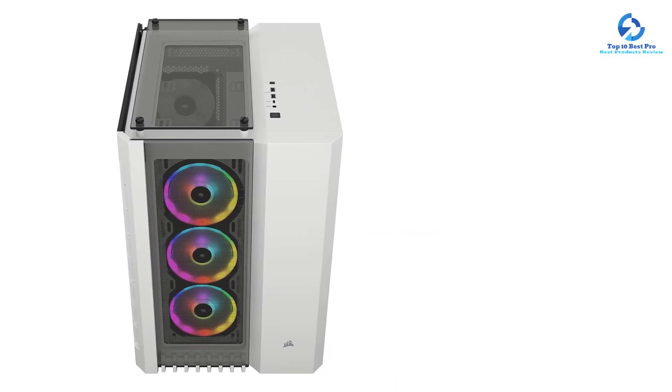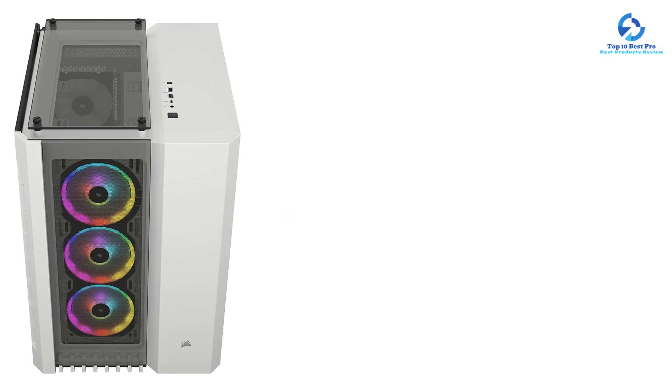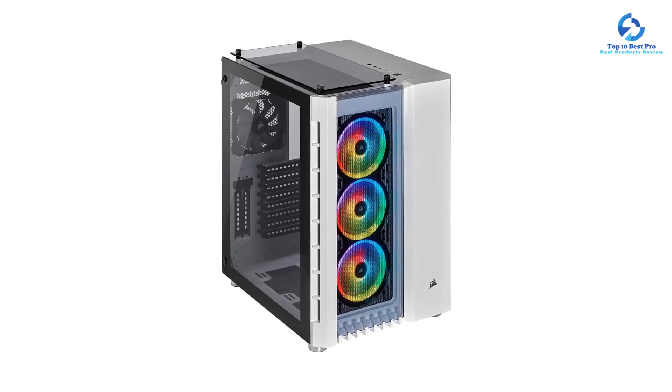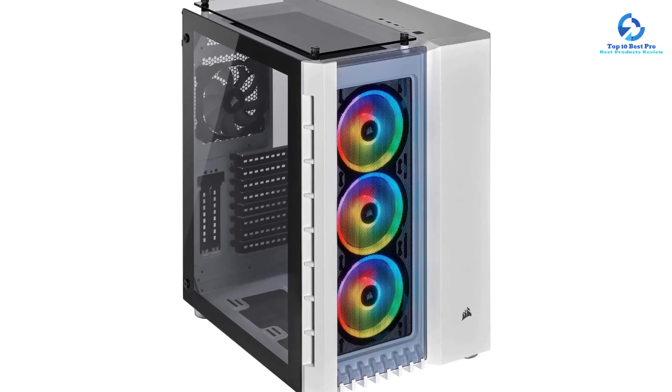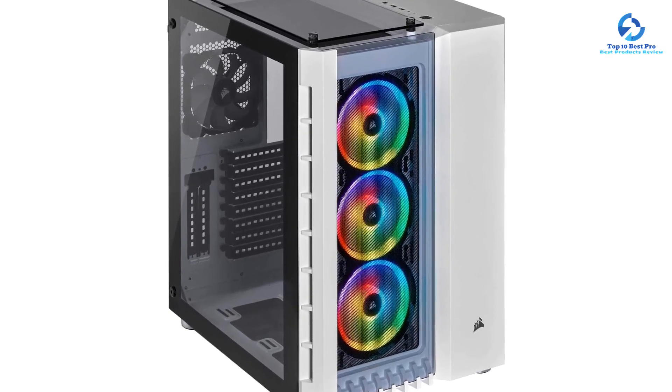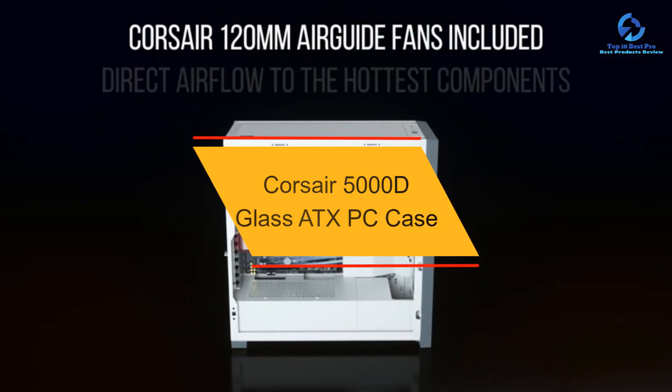You can also install a 360mm front, 280mm top, 280mm bottom, and 140mm rear radiator, resulting in exceptional cooling despite the solid glass front panel. As a higher-end case, it includes 1x USB 3.1 Type-C, 2x USB 3.0, and 1x combo audio port.